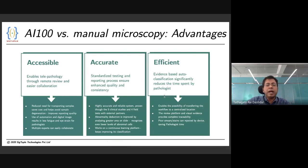Our solutions address all the problems associated with manual microscopy. It enables remote review, removing the need for the doctor to be co-located. It allows collaborative review, allowing junior doctors to consult seniors. It is also more accurate than manual review, by virtue of looking at larger areas of the sample than what a doctor does.